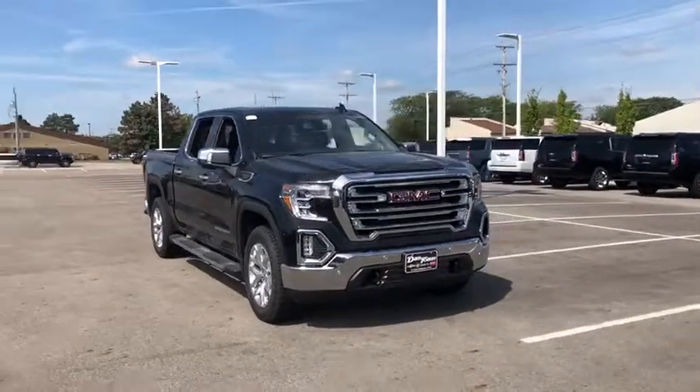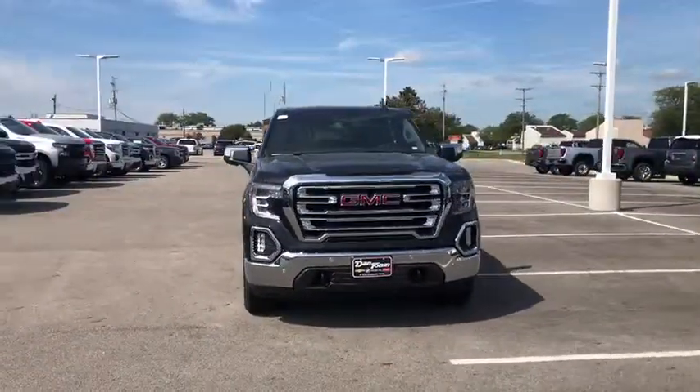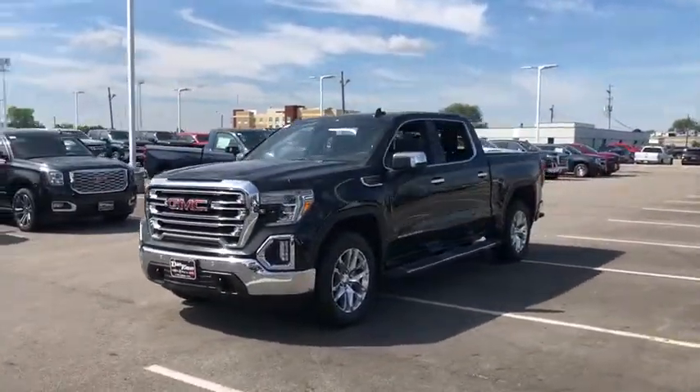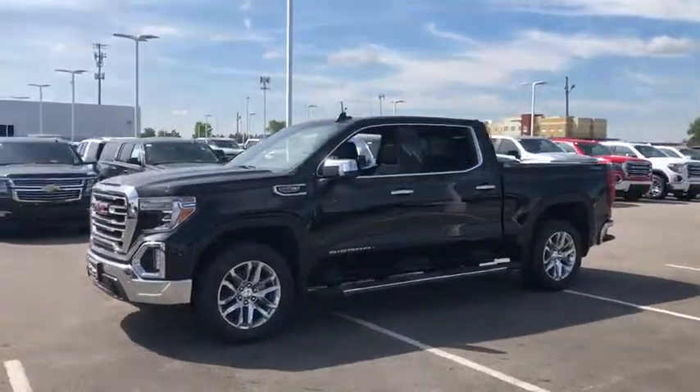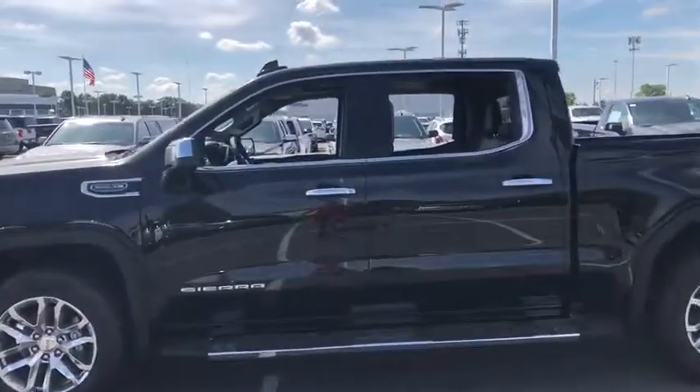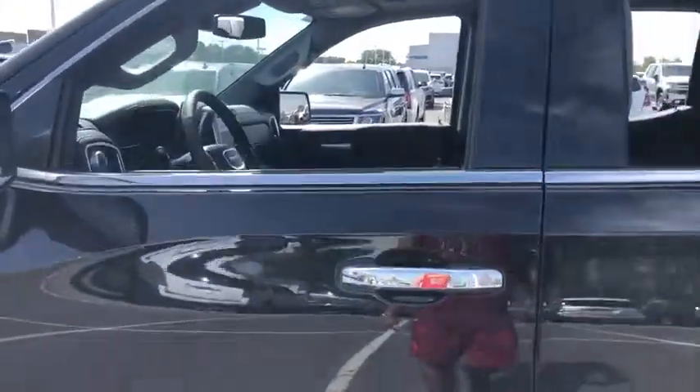Come test drive the 2019 GMC Sierra 1500. The Sierra 1500 offers a 5-star frontal and side crash test rating, and a combination of mechanics and aerodynamics that give it better conventional V8 fuel economy than any competitor.